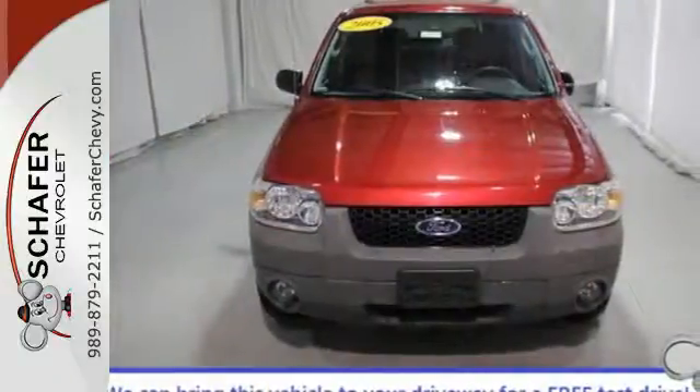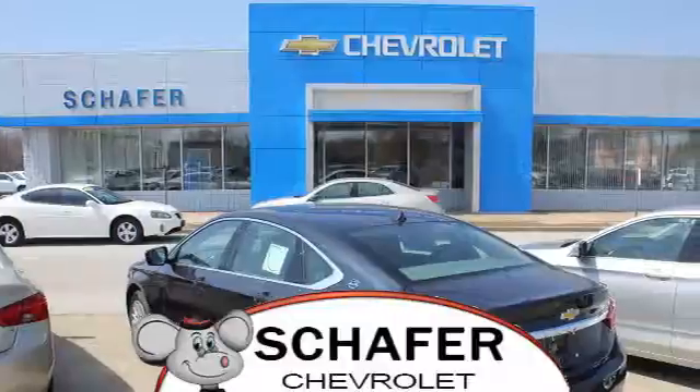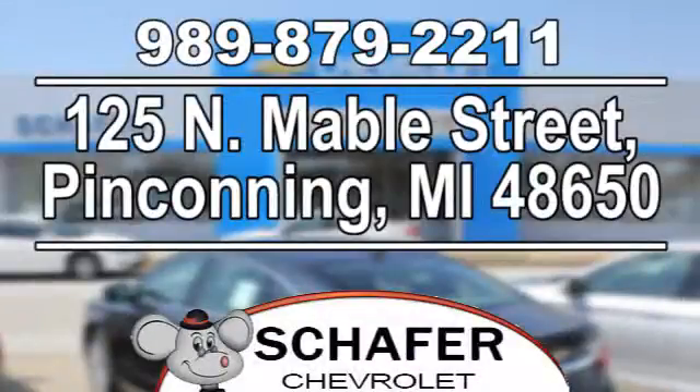Come see this Escape today before someone else drives it away. Schaefer Chevrolet, serving you since 1928. We're online at SchaeferChevy.com. We're conveniently located at 125 North Mabel Street in Penconning, Michigan.